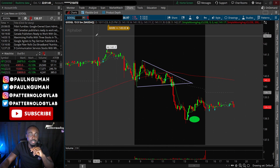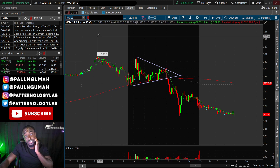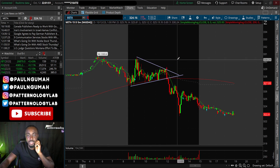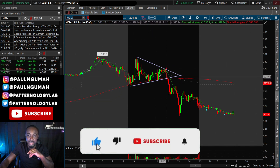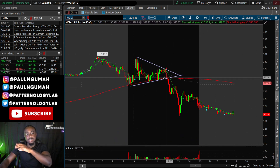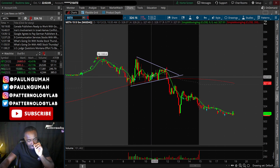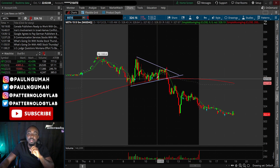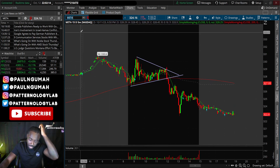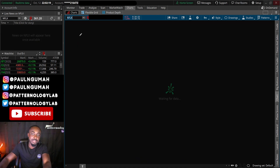Another opportunity to make money was on Meta. Meta showed a very beautiful bearish pennant. The difference between a descending triangle and a bearish pennant is the way the lows are getting higher. Same thing again — breakdown at noon followed by a drop all the way down to 322.